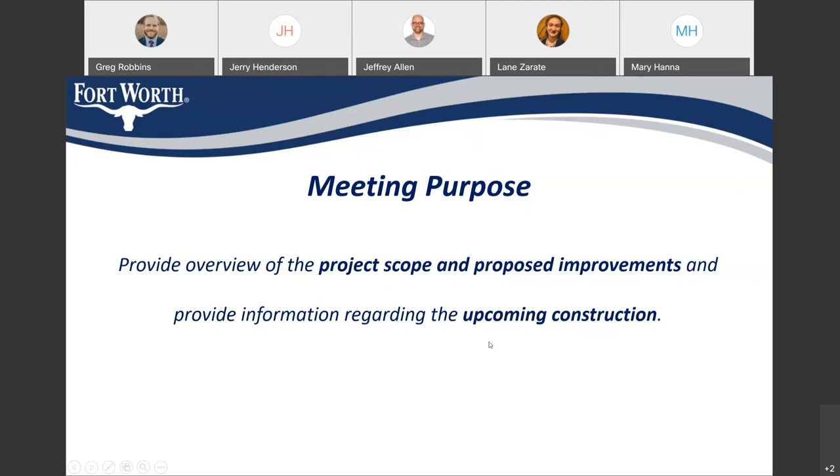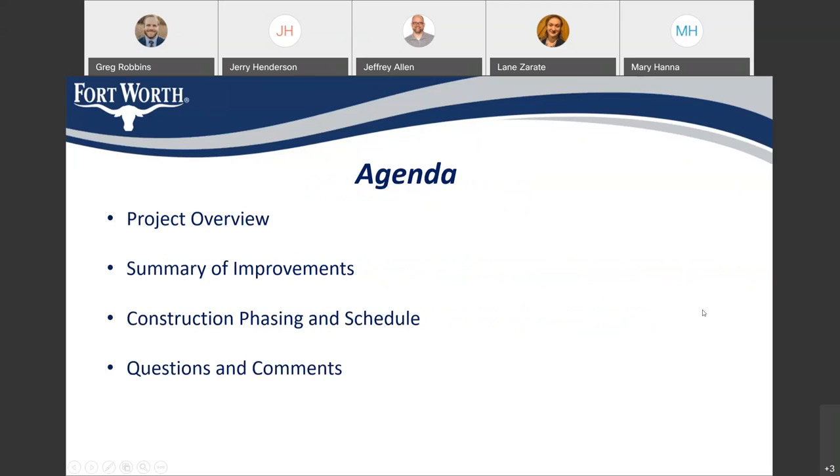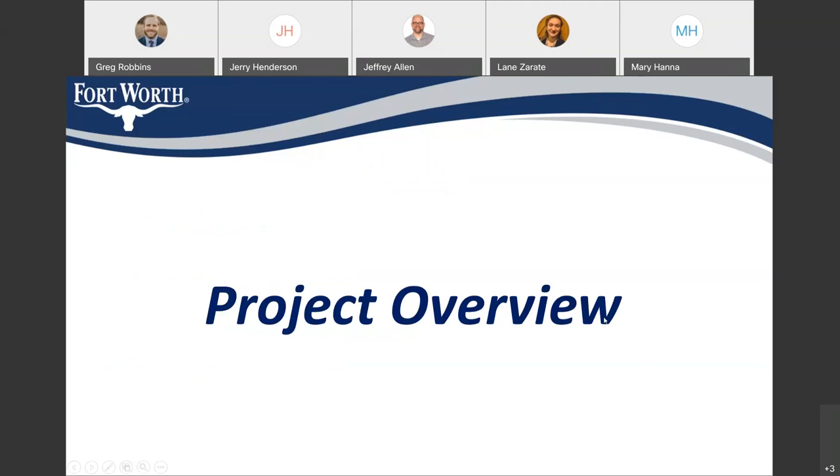This presentation is meant to provide you with some information about the scope of this project happening in your area, the improvements that are to be expected, and the schedule of construction for the streets that are part of this project. Here's the agenda I hope to cover: I'll be talking about the project as a whole, providing a summary of the improvements on each street, discussing the expected construction schedule and phasing, and allowing time at the end for questions and comments. First, we'll talk about the overall scope of the improvements associated with the project.